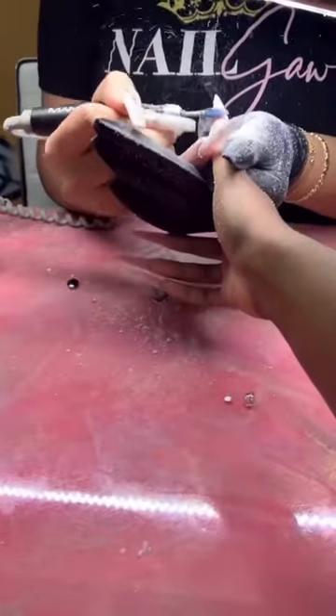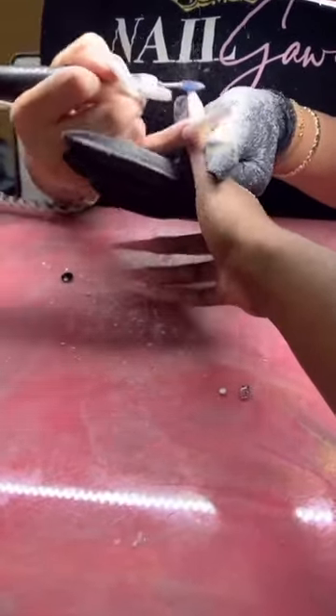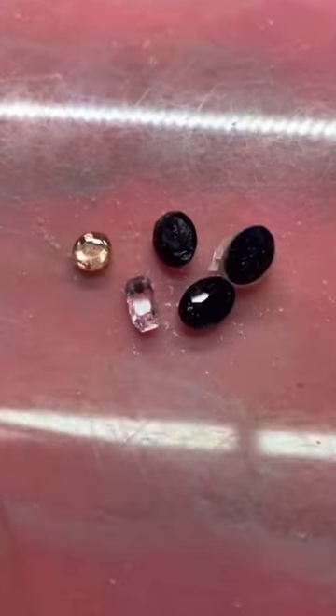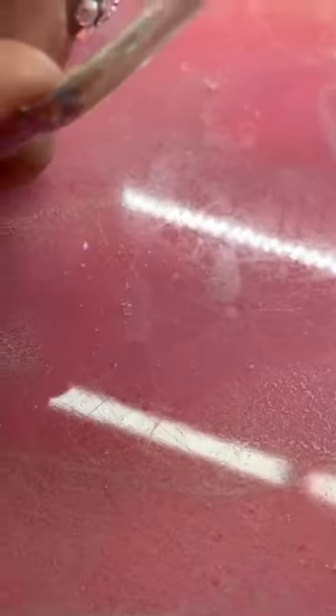She has such a big selection of polishes. She's just filing down — those are just the remnants of the removal. Now she's showing the difference between real Swarovski and non-Swarovski crystals.